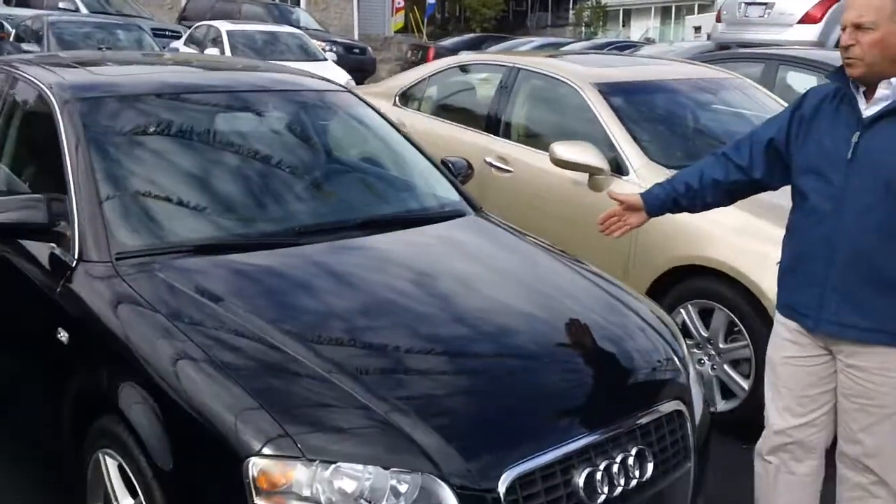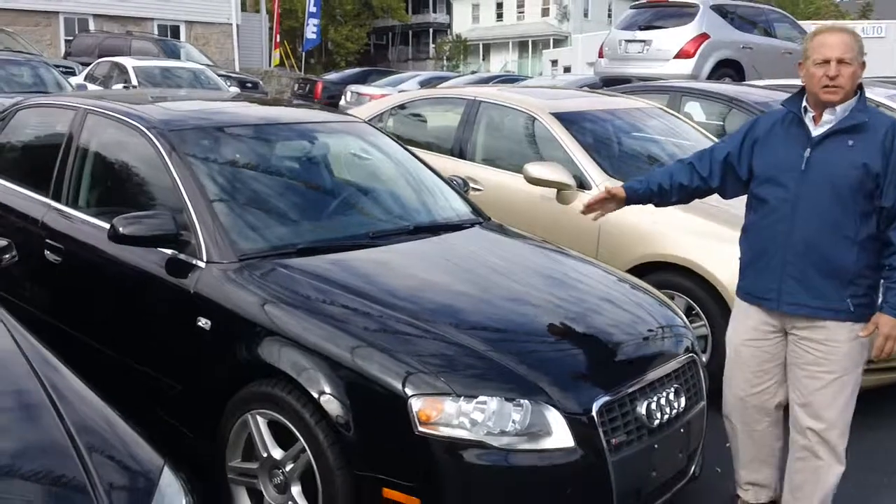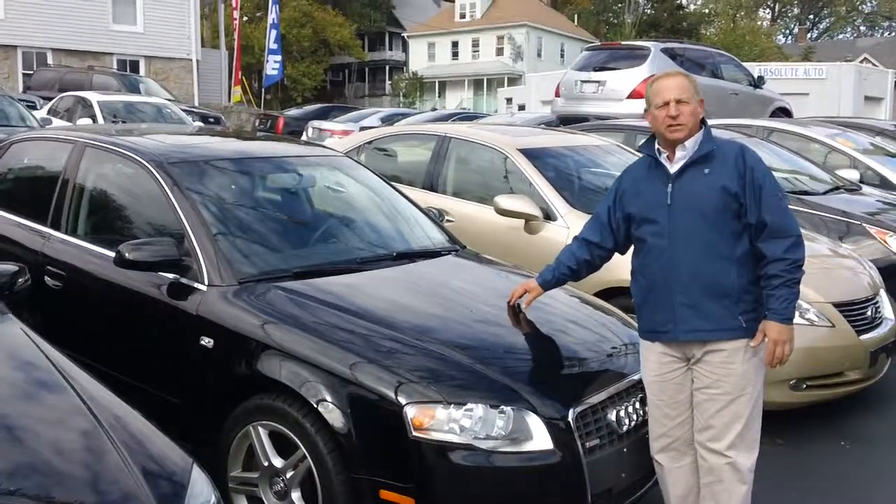Audi A4 Quattro, loaded up with equipment. You'll never find one for less money. It's only $16,995.